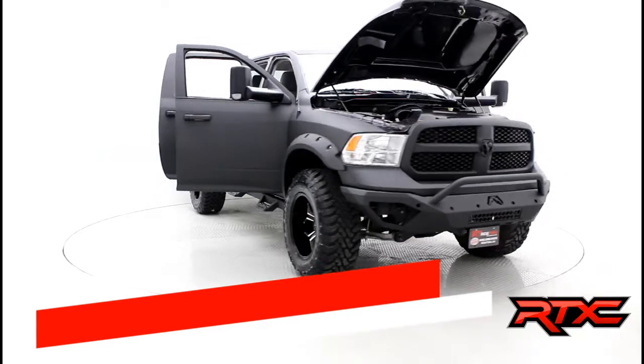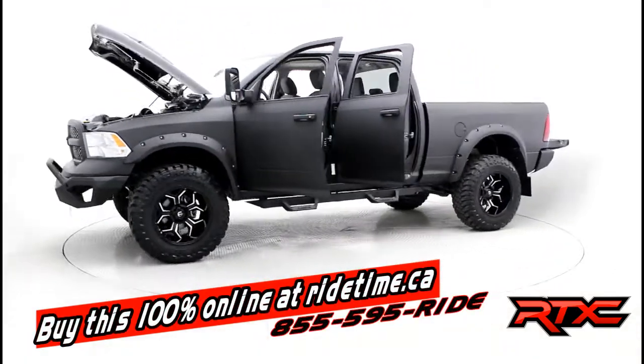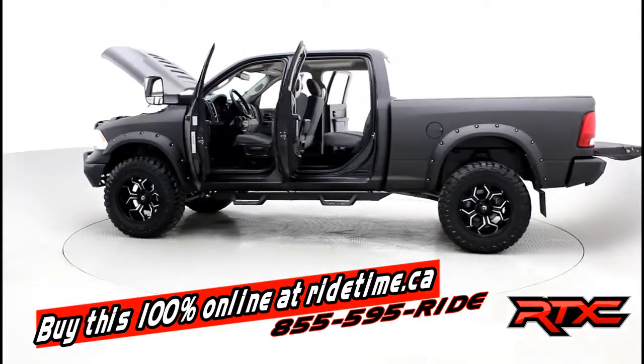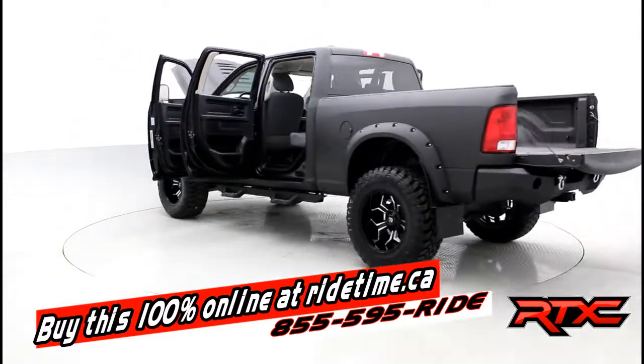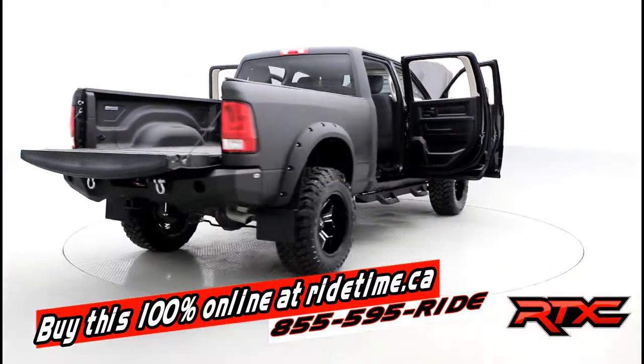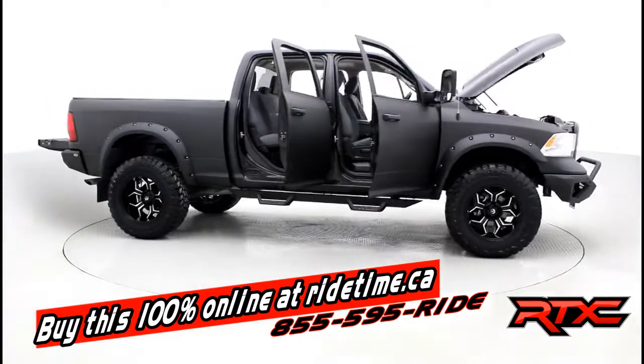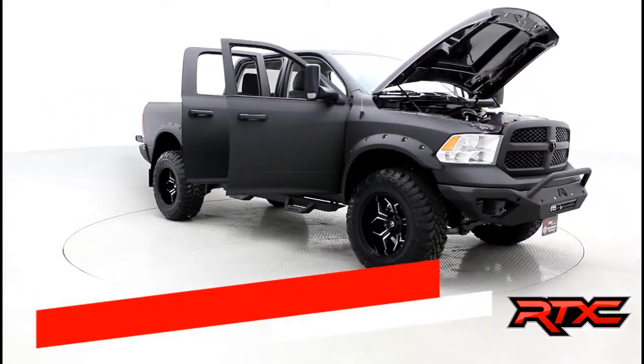If you are impressed by our turntable, you are going to be even more impressed by the fact that you can buy this vehicle and all of our vehicles 100% online at RideTime.ca. All you have to do is select the vehicle and click Buy Now. If you want to finance with us, just fill out the quick credit application. Leave a deposit on the website — the car will be held for 48 hours and we will call to arrange pickup or delivery. It is really that simple. Remember, at RideTime, we are your ticket to ride.